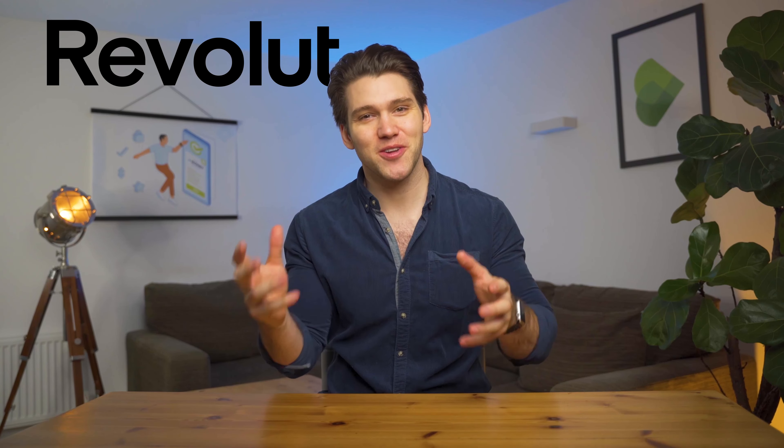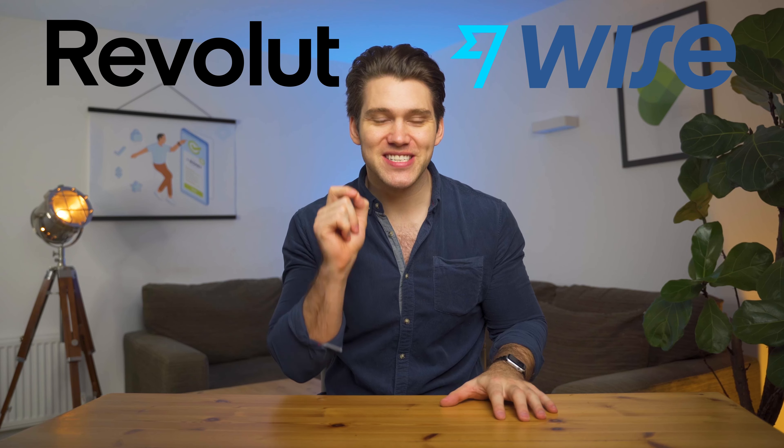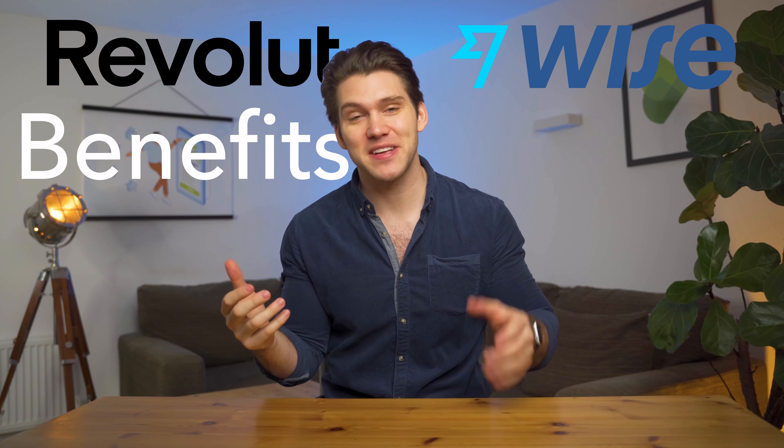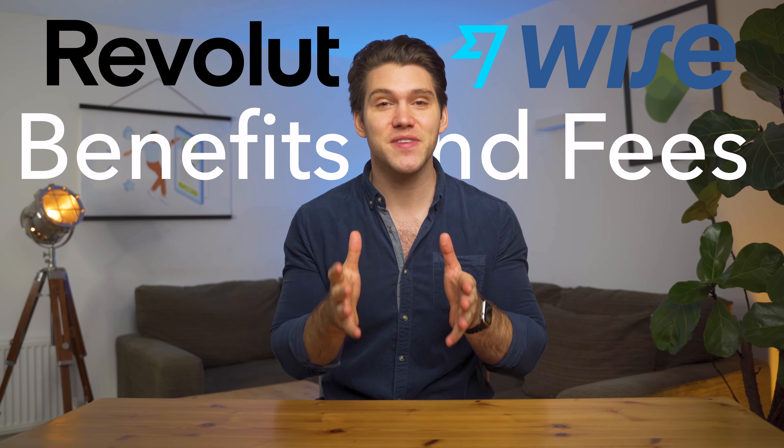In this video we're going to compare Revolut and Wise, looking at the various accounts and services they offer as well as how they differ in terms of benefits and fees. By the end of this video you'll be able to choose which one will be right for you. Stick around to the end because I'll share an awesome way that you can save money when exchanging currency with one of these companies.